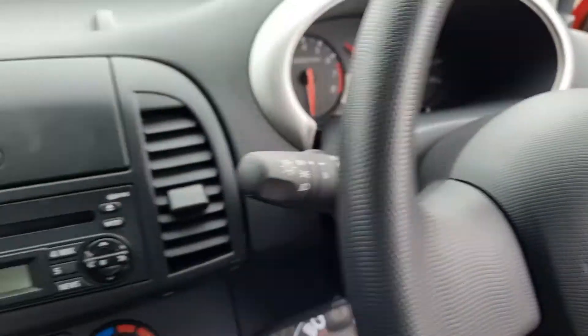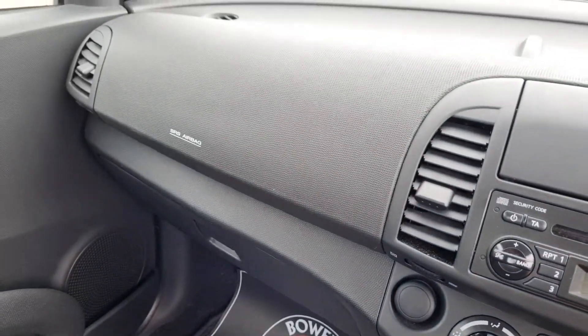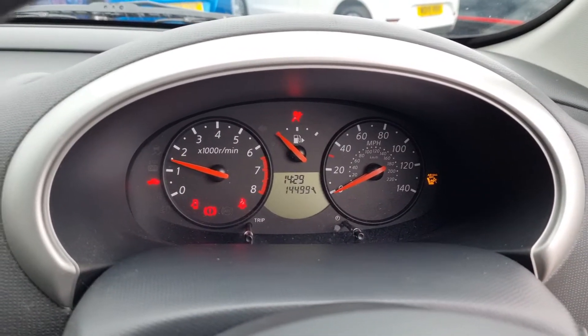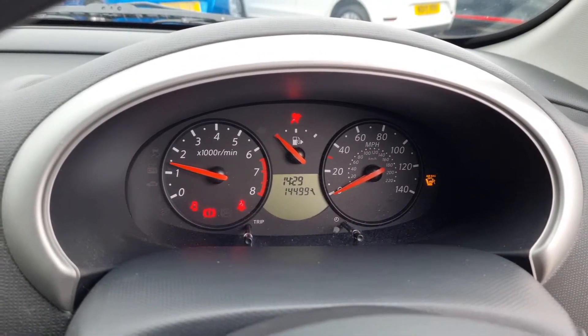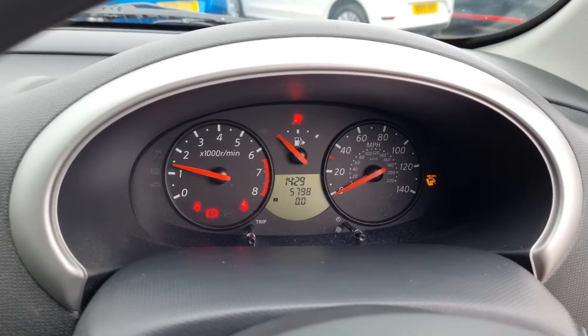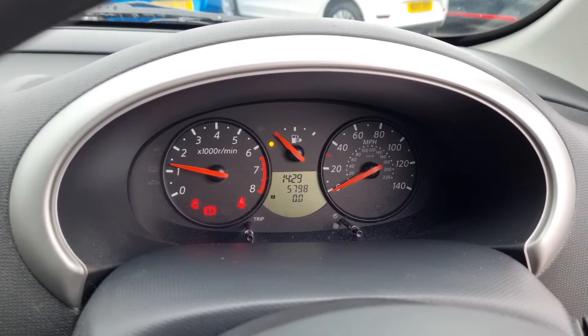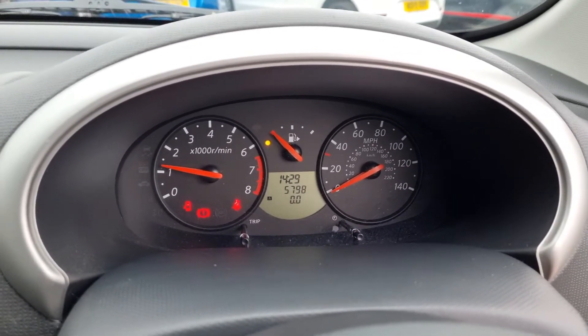Airbag on the steering wheel, airbag over on the dash. You've got your handbooks in the glove box, and we'll start the car up. So you've got 14,500 miles to your next service, and there is the mileage — 5,798.